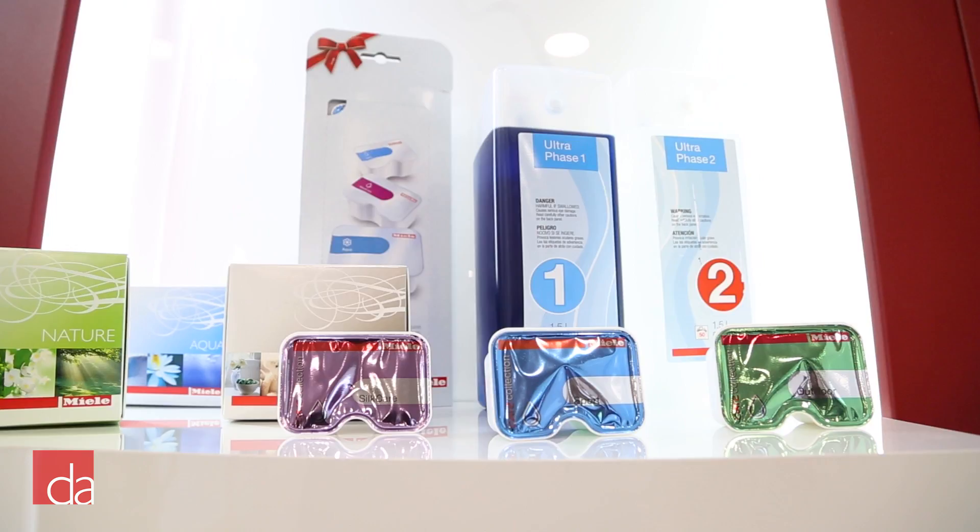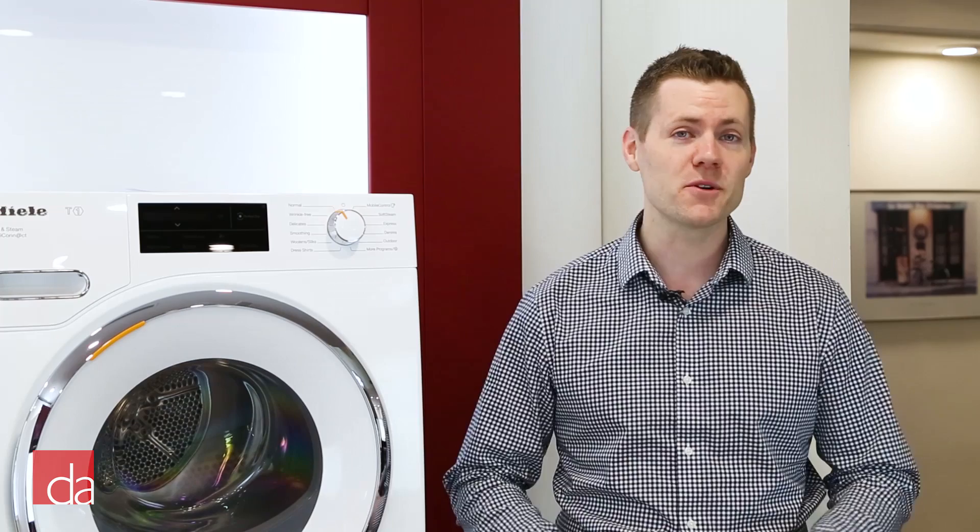The new lineup of Miele washers and dryers continues Miele's tradition of offering features that users want and need, as well as some surprising features they'll love. Here at Designer Appliances, we love the new Miele washer and dryer redesign and think our customers are going to gravitate to all the new innovative features. If you have any questions about these new models or are looking to make a purchase, we do offer free shipping nationwide — please feel free to give us a call and we'd be happy to assist.